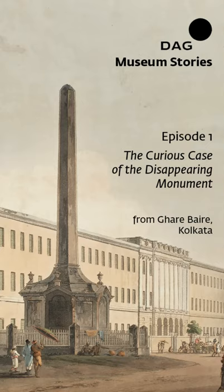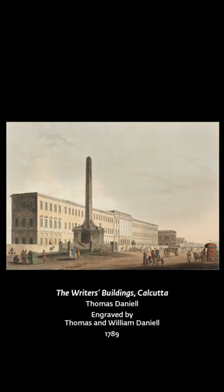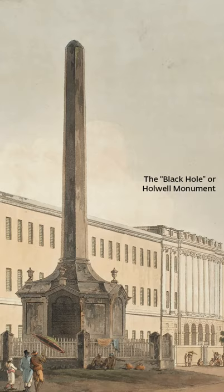In the first episode of DAG Museum Stories, we will explore the curious case of the disappearing monument. The monument in question is seen here in this painting of Calcutta by Thomas Daniell. It's one of the many scenes painted by the Daniells on their travels around the new colony. The monument on the left, protected by a railing, was known as the Black Hole or the Hallwell Monument. It has a highly controversial history.